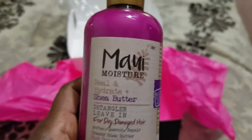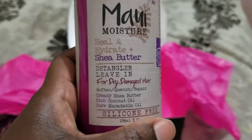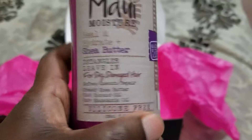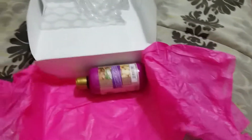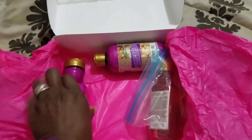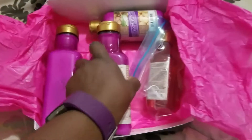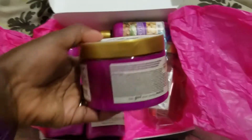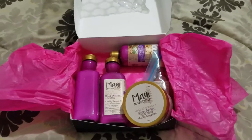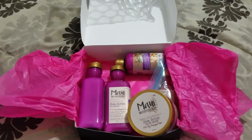Okay, this one is Strength and Anti-Breakage Agave Raw Oil for chemically damaged hair — I was going too fast. And I bet this is Heal and Hydrate Shea Butter Detangler Leave-In for dry damaged hair, love it. And as you can see guys, these are all full-size products — no samplers here, full size.